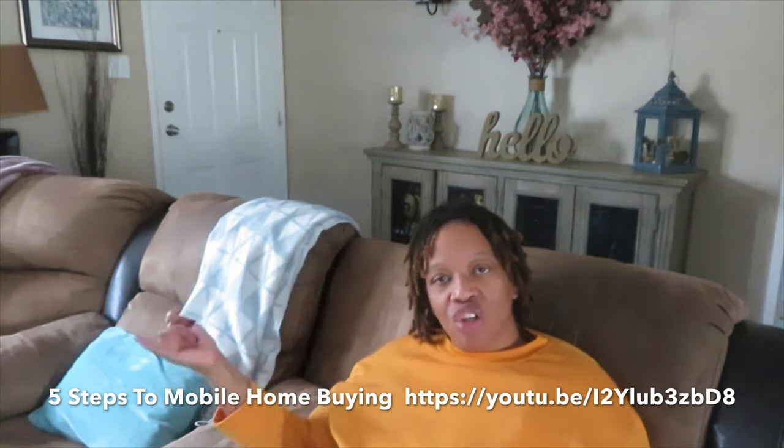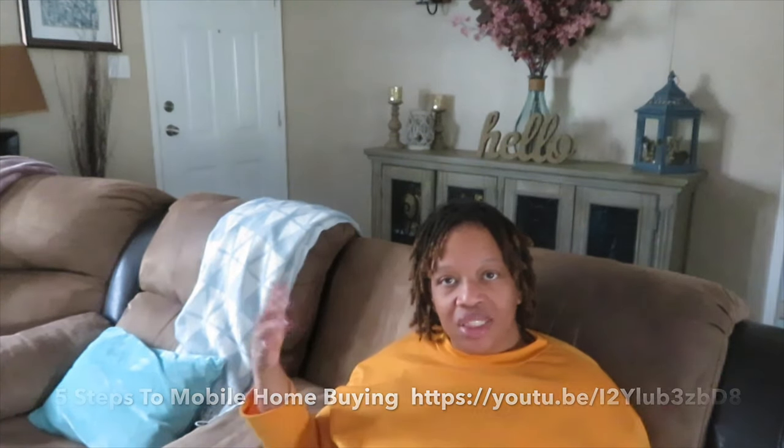This first question is something I get quite often, and I actually have a two-part video — I'll put it on the screen and in the description box so you can go review it. This family member asks: 'We are in the process of buying a home from Clayton. I'd love to know more about the loan process, like credit rating. I believe you said you went with Cascade Loans — I think that's who we will go with. I wonder how long they will finance the home for a single-wide, like a normal 30-year mortgage.'